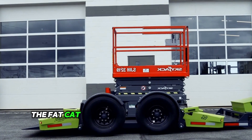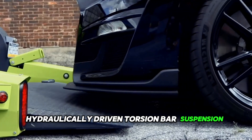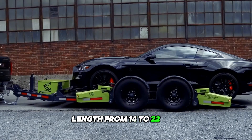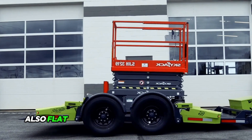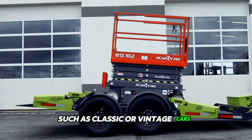The FlatCat trailer features the industry's first hydraulically driven torsion bar suspension, an 8-inch platform width, length from 14 to 22 feet, and a GVW of up to 14,000 lbs. FlatCat is also ideal for hauling low vehicles such as classic or vintage cars.